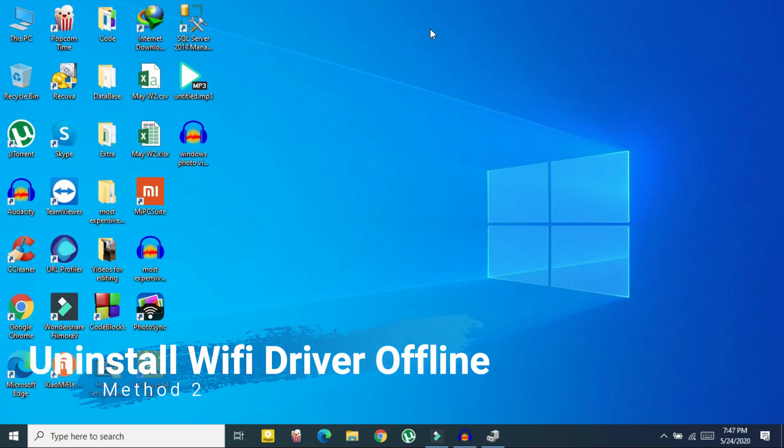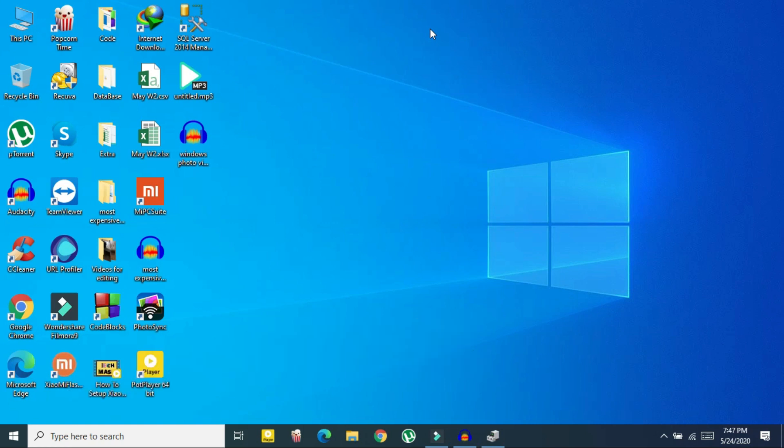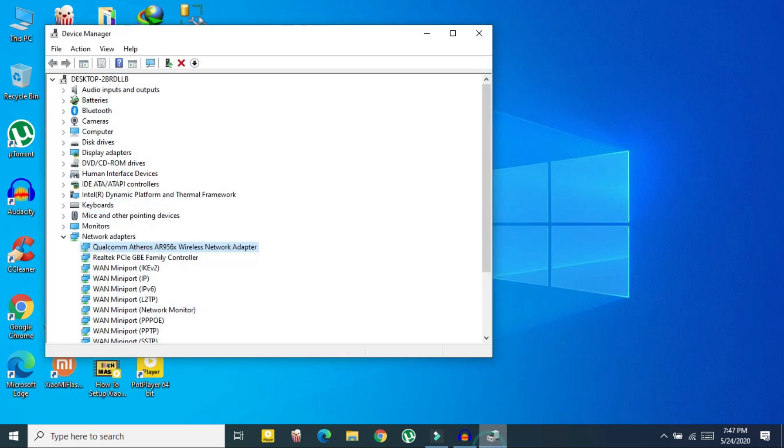Method two is similar but it involves uninstalling your driver. If updating your driver didn't fix it, you need to uninstall your Wi-Fi driver and your PC will install it automatically. Go back to Device Manager, then Network Adapters, and click on your wireless network adapter.